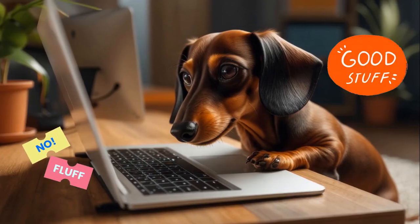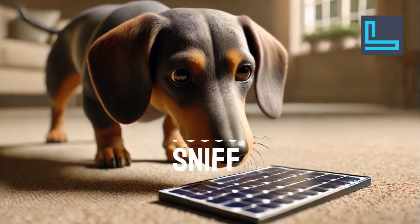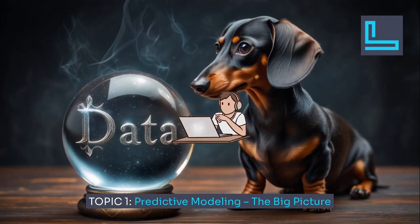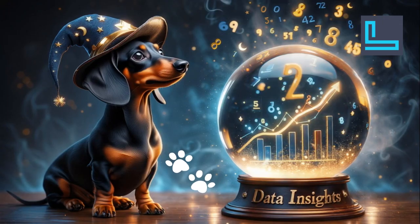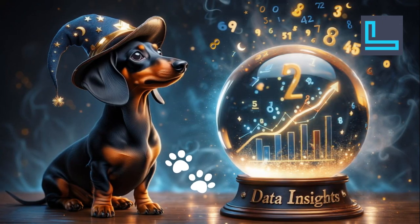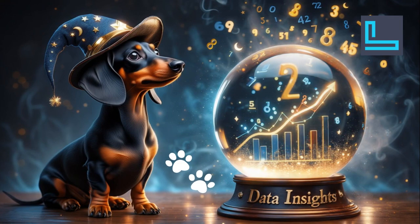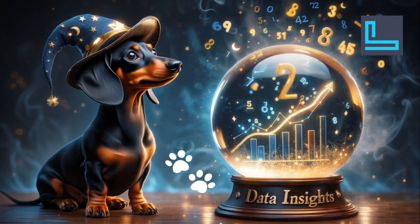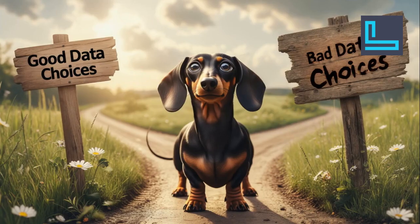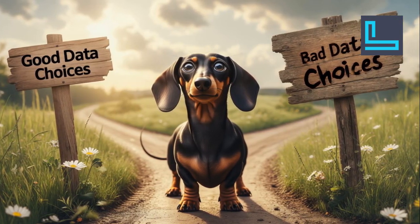No fluff, just the good stuff. Ever wish you could peek into the future? Predictive modeling does just that. It helps us uncover hidden patterns in data to make informed guesses, like whether a startup will succeed or if a treatment will work. But humans, the choices you make before building a model impact everything.